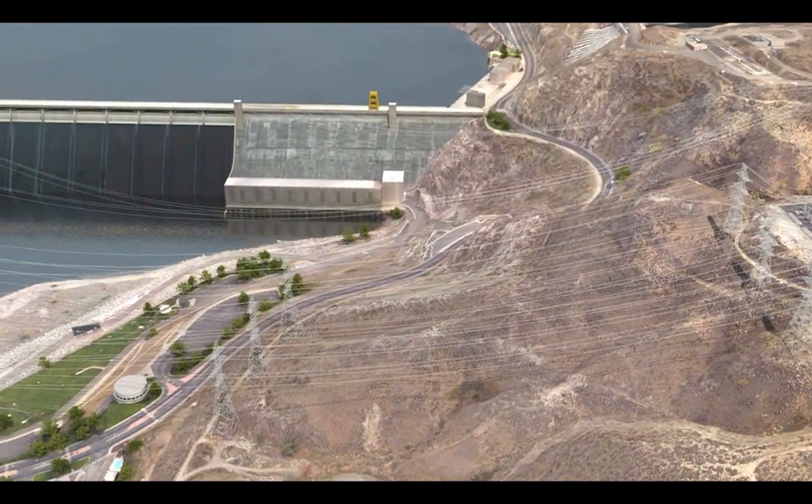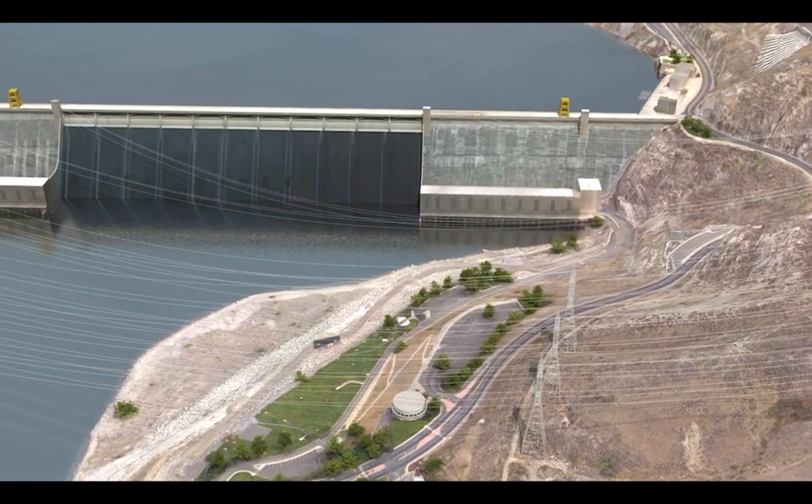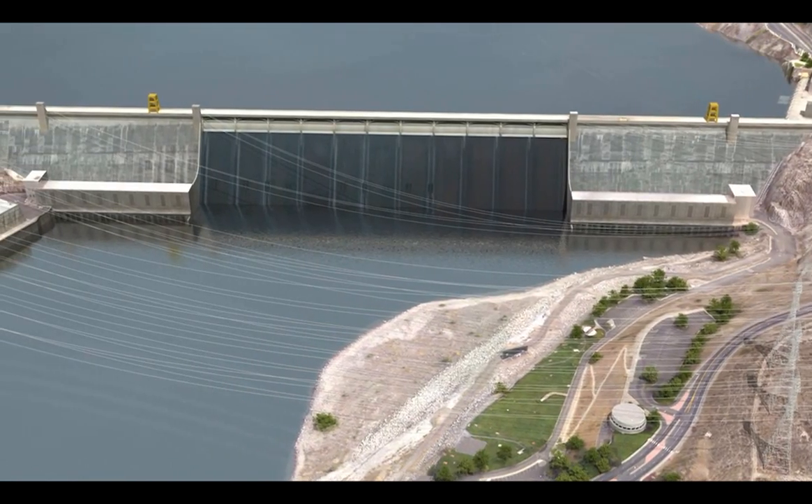On behalf of the Bureau of Reclamation and Bonneville Power Administration, we would like to thank you for taking the time to review the Grand Coulee 500 kV line project.